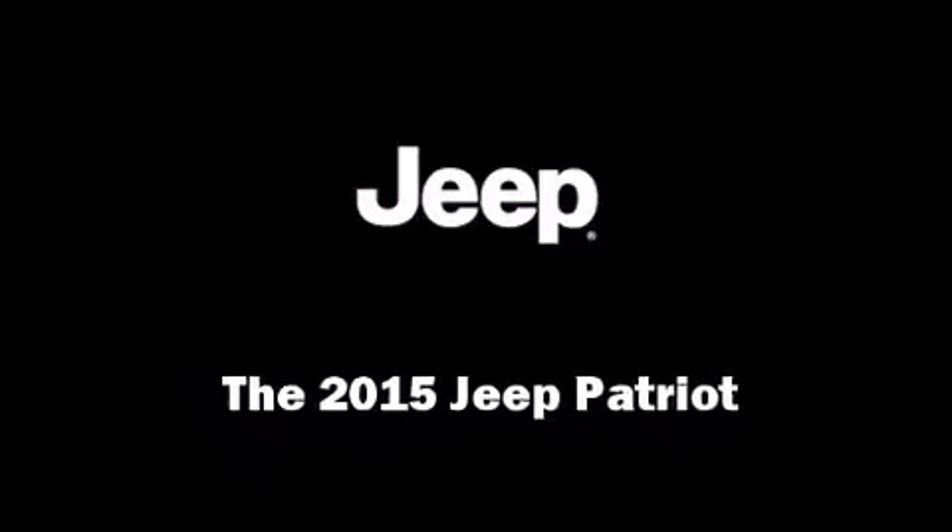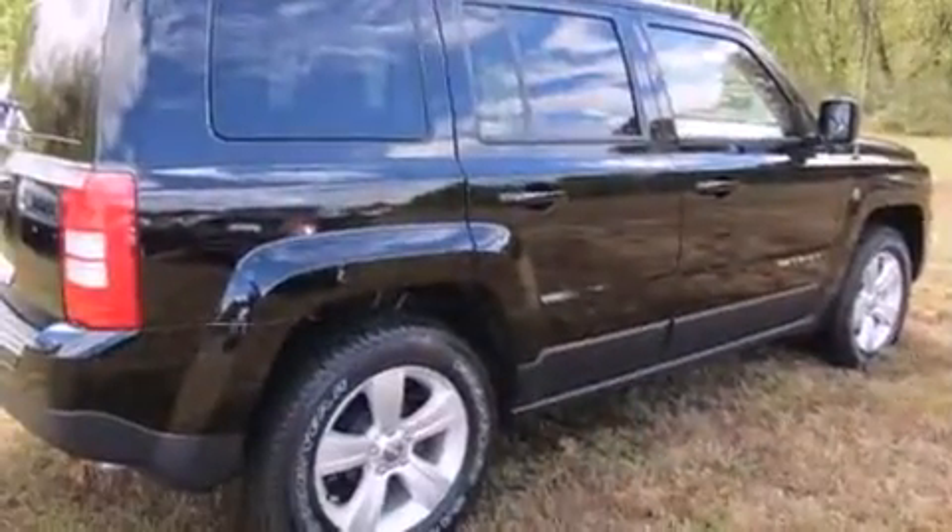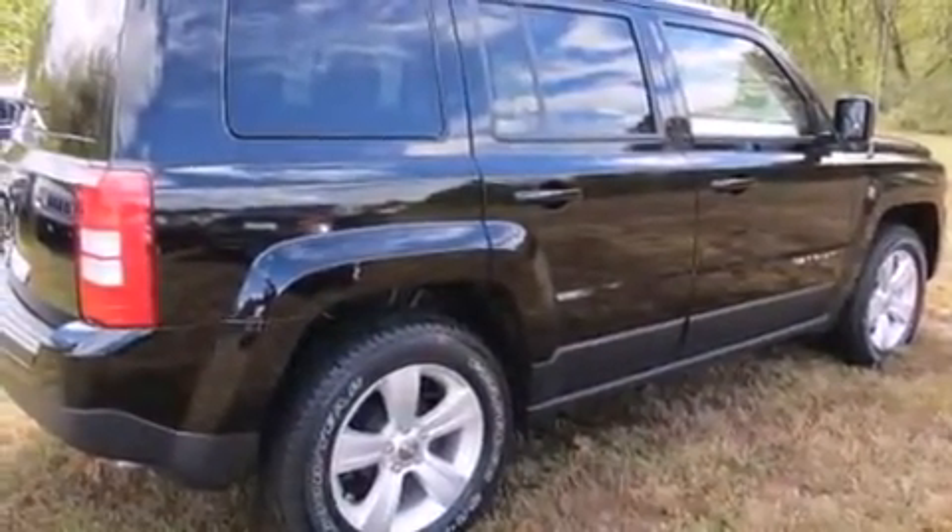Discerning drivers will appreciate the 2015 Jeep Patriot. It features an automatic transmission, front-wheel drive, and a 2.4-liter four-cylinder engine.